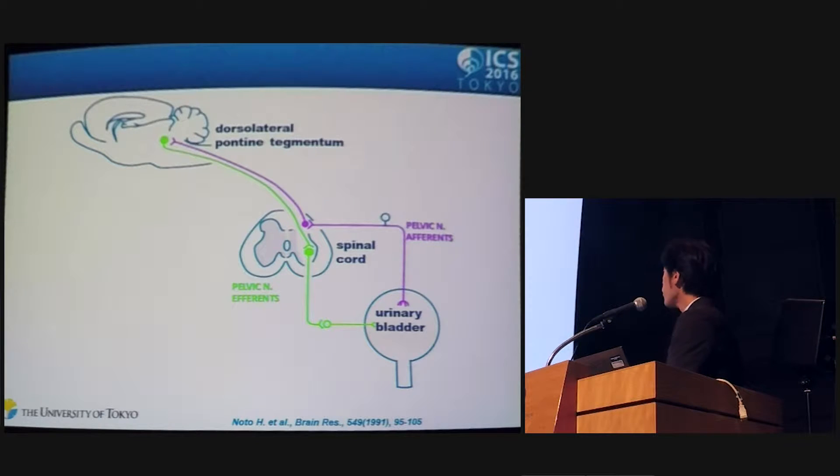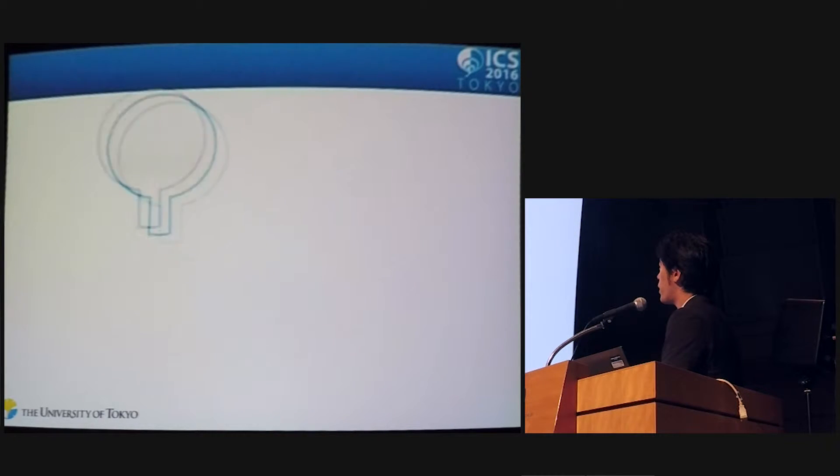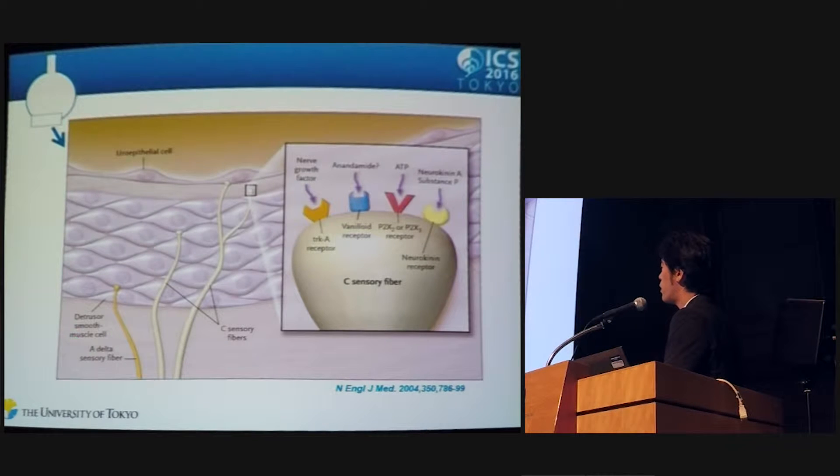As you know, during the storage phase, bladder afferent sensory input to the central nervous system increases, and the afferent nerve fibers are carried by myelinated A-delta fiber and unmyelinated C-fiber. A-delta fiber is mainly located in the smooth muscle layer, and C-fiber is widely located from the smooth muscle layer to the urothelium layer.